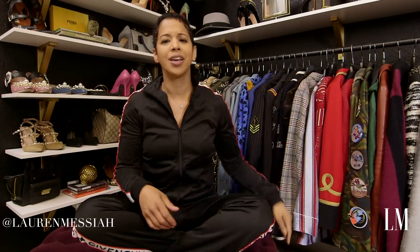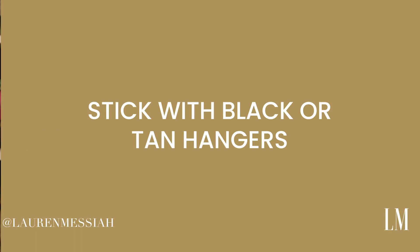Even if you go to TJ Maxx, Marshall's, or HomeGoods, they sometimes have them in pink — but be careful, you might not be able to find more of those pink ones later or find the same shade. For me, it's a lot safer to go black or tan. So uniform hangers is tip number one.